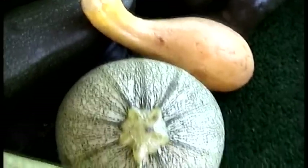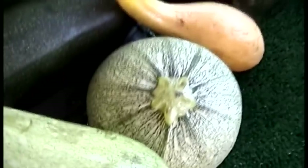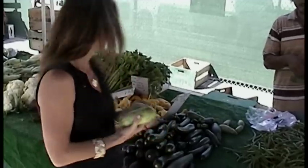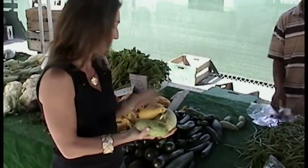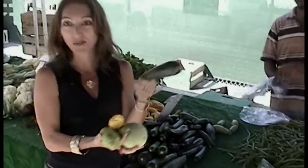I'm excited to talk about squash — summer squash. You've got your straight neck and your crook neck squash, and of course your zucchini squash.